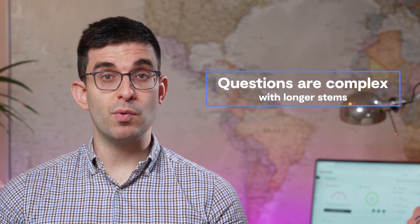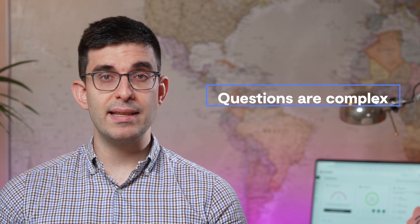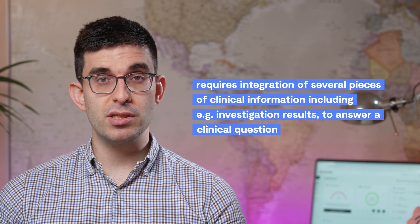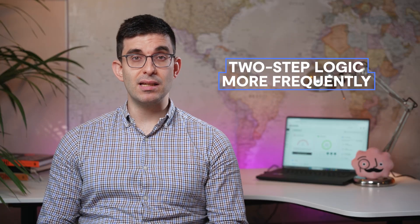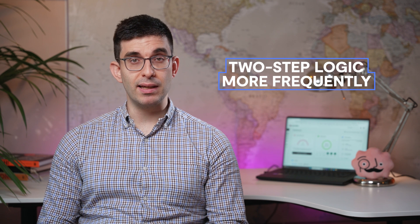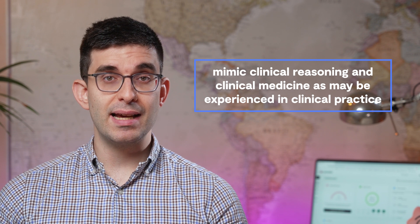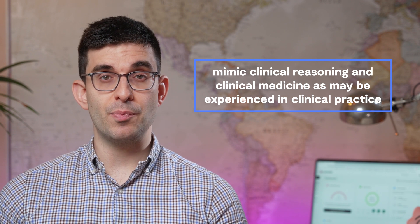In the MRCP Part 2 exam, the questions are usually complex, with longer stems, requiring the candidate to integrate several pieces of clinical information, including the results of investigations, in order to come to the correct answer. The questions may require the candidate to apply two-step logic more frequently — for example, by coming to the diagnosis first based on the information given, but the question being about treatment rather than the underlying diagnosis itself. These more complex question stems are designed in order to mimic clinical reasoning and clinical medicine, as may be experienced in clinical practice.